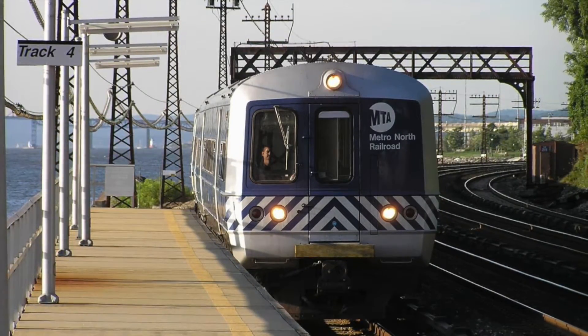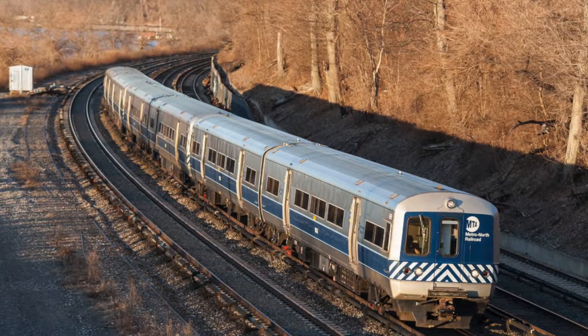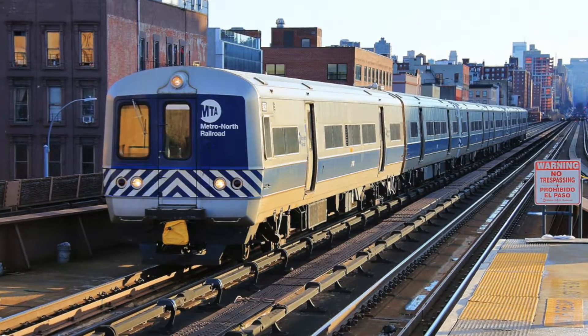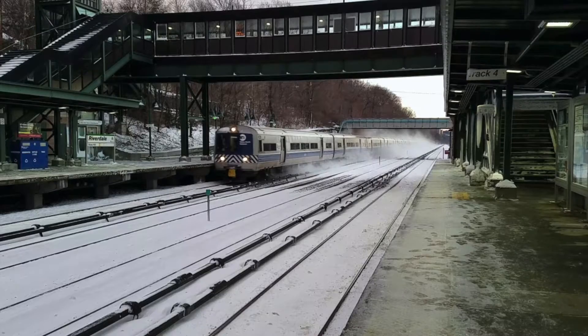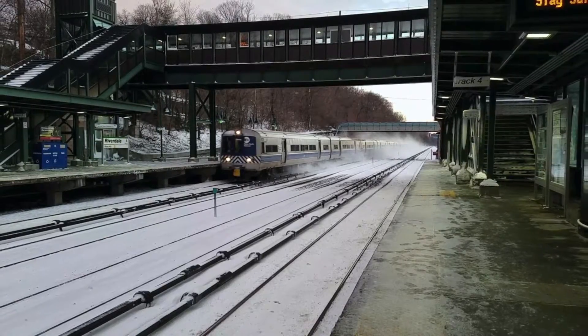The M1s and M3s were capable of running together in revenue service, and the Long Island Railroad chose to do this. However, Metro North decided not to. The M1s received mid-life rebuilds to have better matching interiors with the M3s and prolong their useful life. The same process was repeated in the mid-2000s with the M3s to give them interiors to better match the M7.